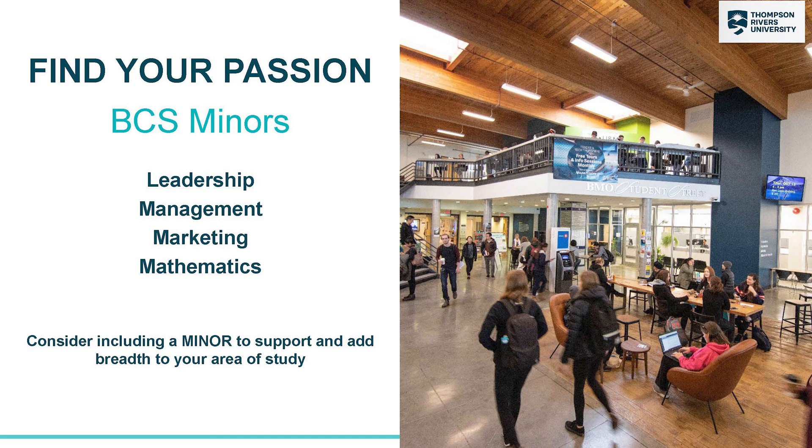These minors will help support your major and give you some other options once you graduate. For example, a web designer having a background in marketing might be a good option.